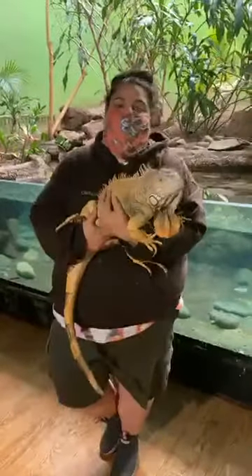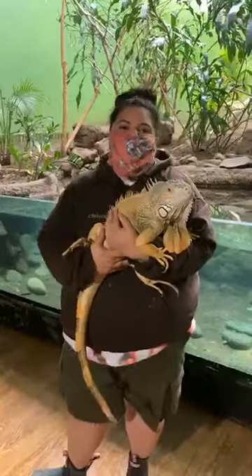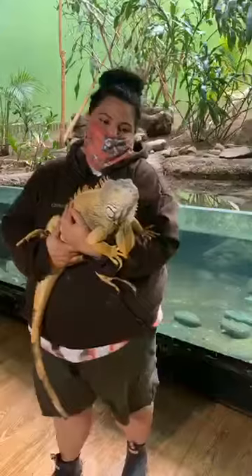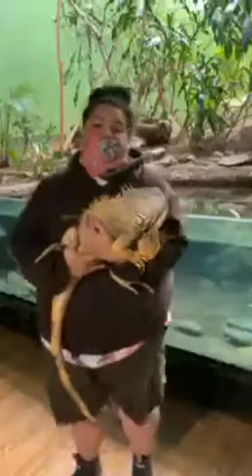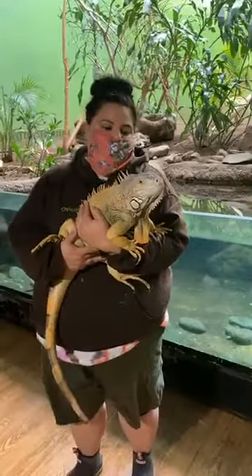Her name is Iggy — it's a very common iguana name and she came to us with that name. She is 18 years old. In the wild, iguanas usually live to be about eight years old, but in captivity they can live 20 to 25 years with proper care. So even though she's 18, she's still not quite at the end of her lifespan.